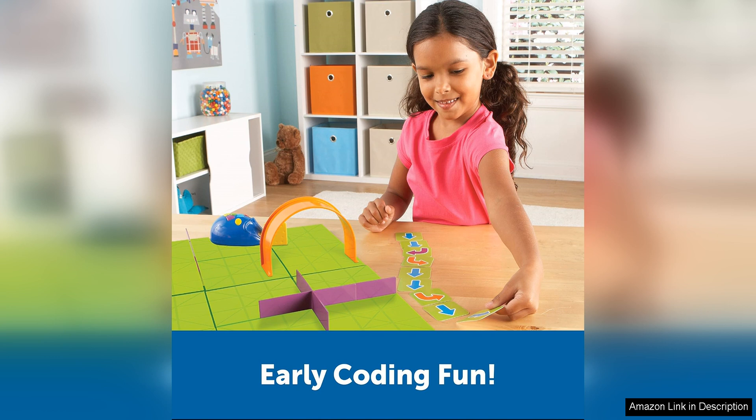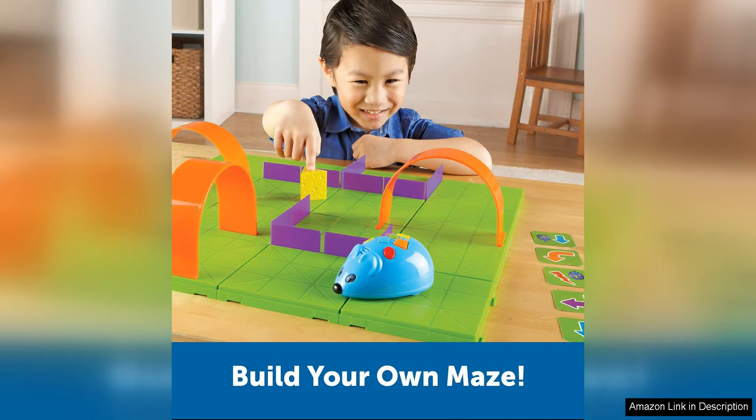The set also includes colorful pieces that can be used to create different maze configurations, allowing children to use their creativity and problem-solving skills to come up with new challenges for the robot mouse.